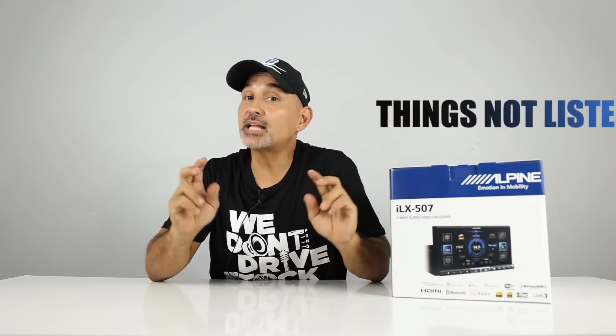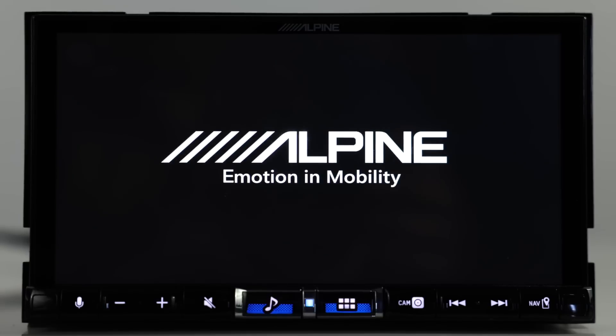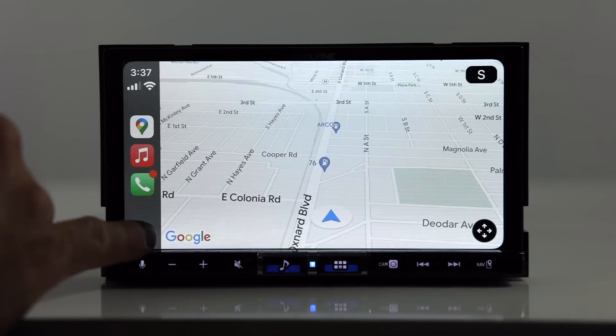Now let's get into 'Things Not Listed on the Box.' This unit has an internal light sensor which dims the display based on the brightness outside, similar to your cell phone. There used to be an orange dimmer wire that would tie directly into your dimmer. The boot time is about eight seconds or so, and the wireless CarPlay connects in about 15 seconds. Regarding the camera input, even though the screen is 720p, the inputs are not AHD (analog high definition). It will upscale if you are using an HD camera, but don't expect it to be true 720 if you buy an HD camera.